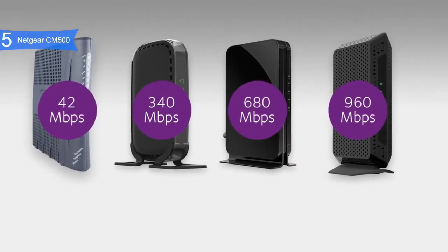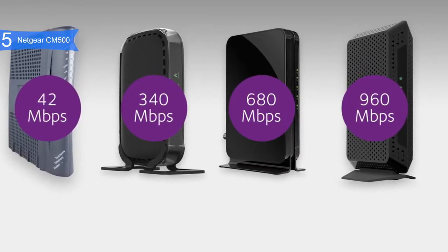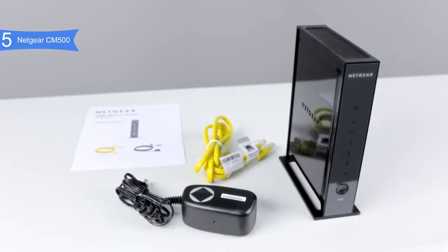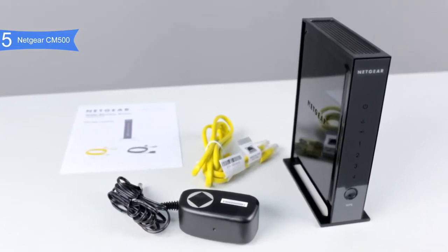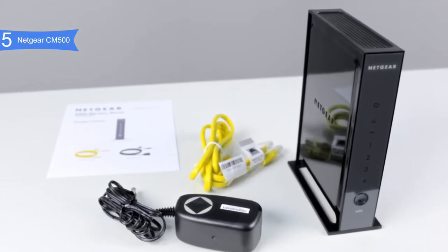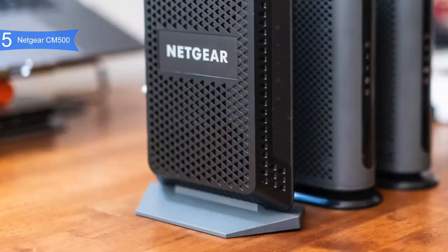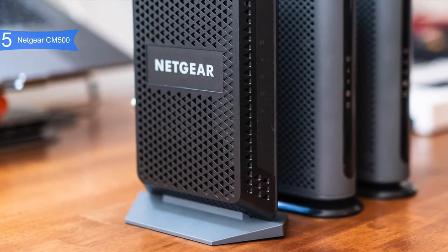Compatible with Microsoft Windows 7, 8, 10, Vista, XP, 2000, and Mac OS, this modem can work with just about any OS. It is also compatible with most cable internet providers, including Comcast Xfinity, Time Warner Cable, Charter, Cox, and more. It does not, however, work with bundled voice services that some people still use with cable bundles.